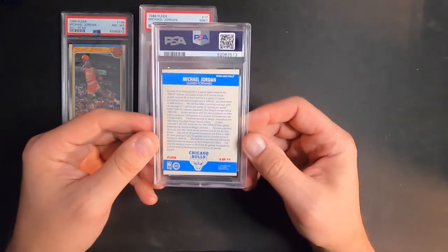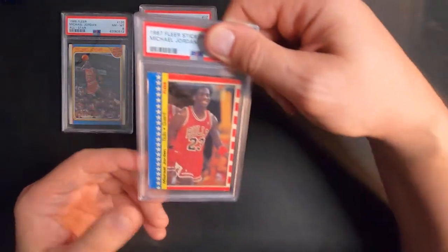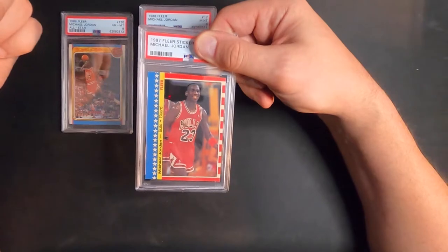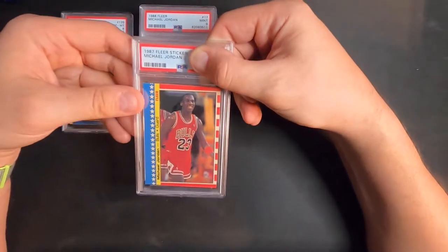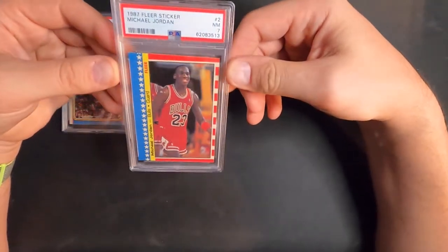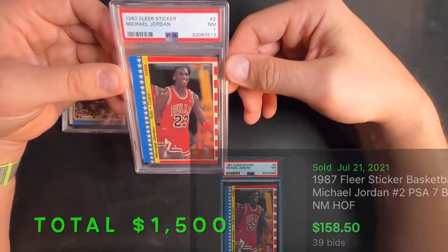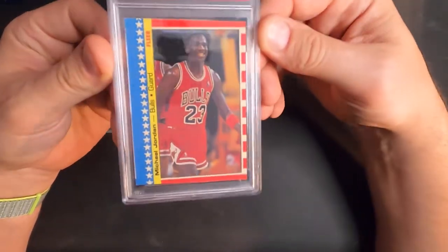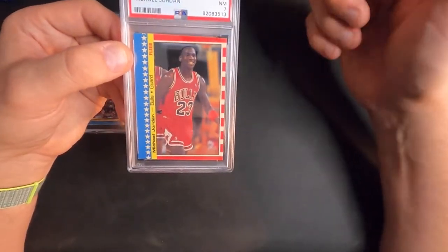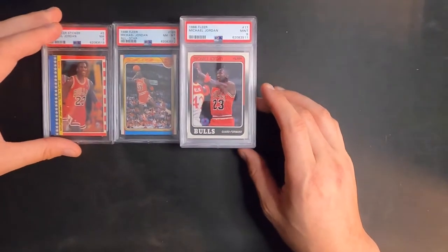This one here is a 1987 sticker Jordan — it's severely off-cut. I actually put down qualifiers on this one just to see if that would make the grade any better. Got a near mint seven. They didn't even put a qualifier on it, but a seven's not bad for how badly it's cut. The other two I sent in before this I got eights on, so I did pretty good. Now we got a seven, eight, and nine pile.